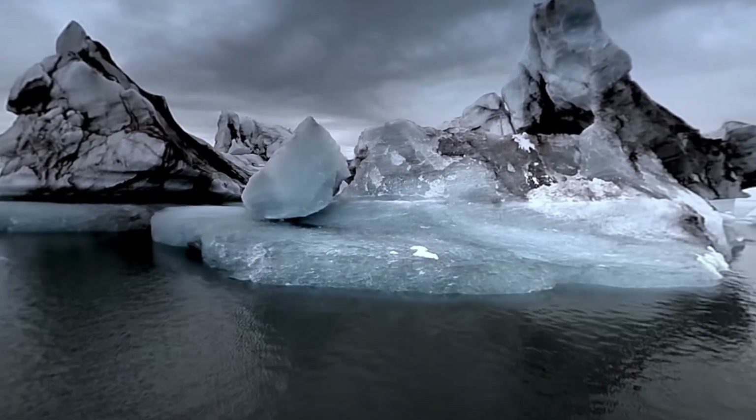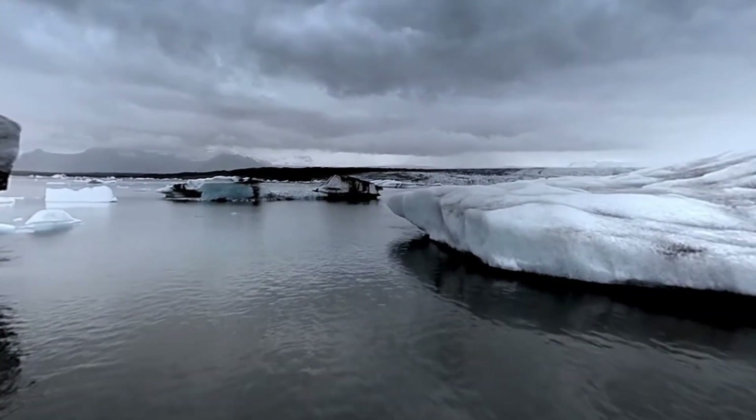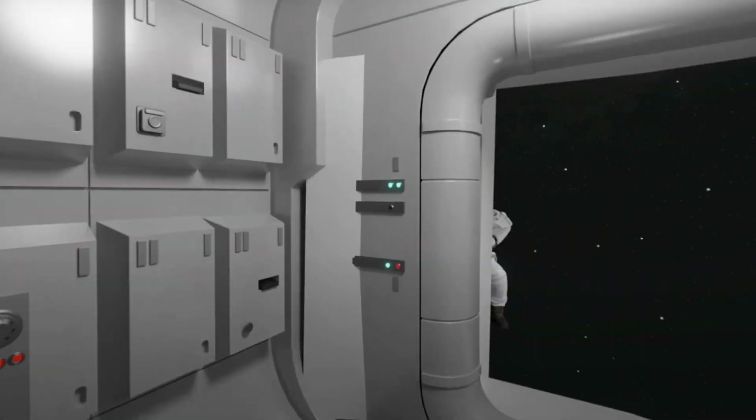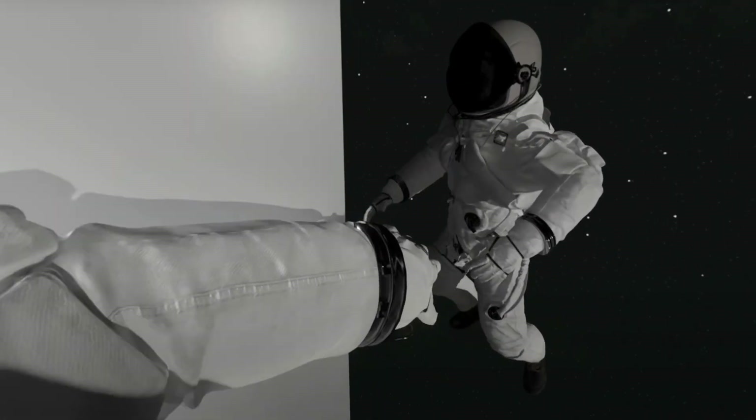There are plenty of uses for virtual trips, for any kind of places where it's physically not possible to go, whether to go inside the cell or go to an ancient historic site.